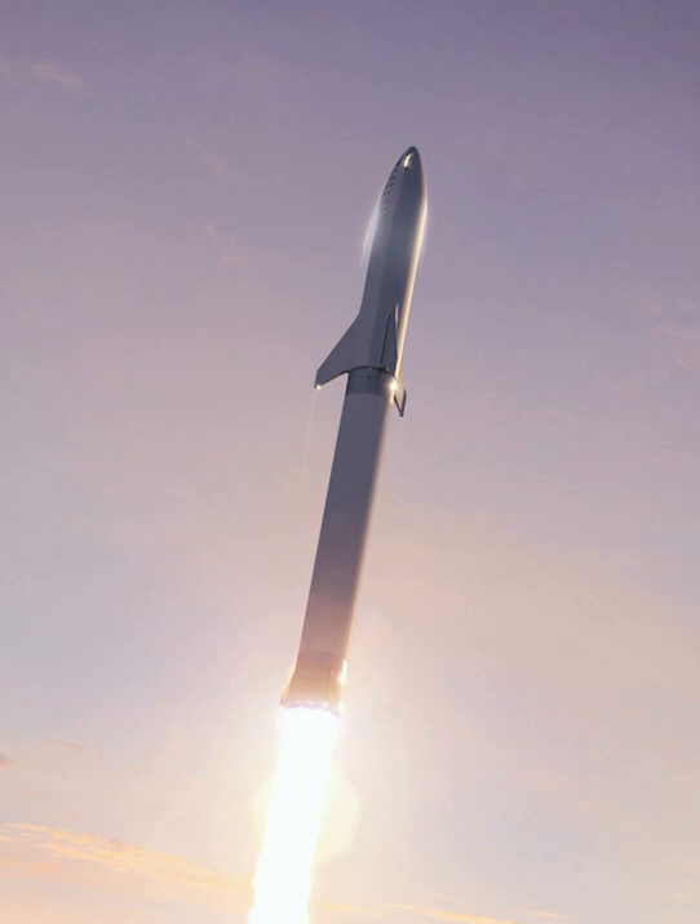In July 2017, Musk indicated that the architecture had evolved quite a bit since the 2016 articulation of the Mars architecture. A key driver of the updated architecture was making the system useful for substantial Earth orbit and cislunar launches so that the system might pay for itself through economic spaceflight activities in the near-Earth space zone. In September 2017, at the 68th Annual Meeting of the International Astronautical Congress, SpaceX unveiled the updated vehicle architecture.